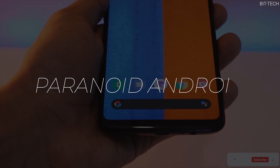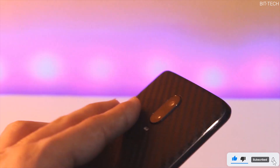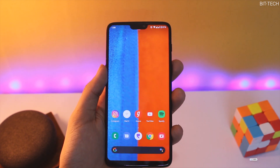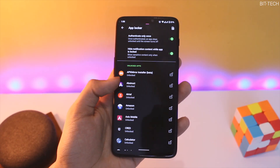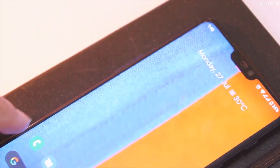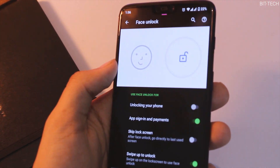Moving on to the next one — Paranoid Android. PA is one of the oldest ROMs too, just like LineageOS, and it's like the next step of what you could expect from a ROM. Like LineageOS you do get clean and pure stock Android 10, but it has some really good and necessary features that are helpful, for example face unlock, always-on display with some customization, and more.